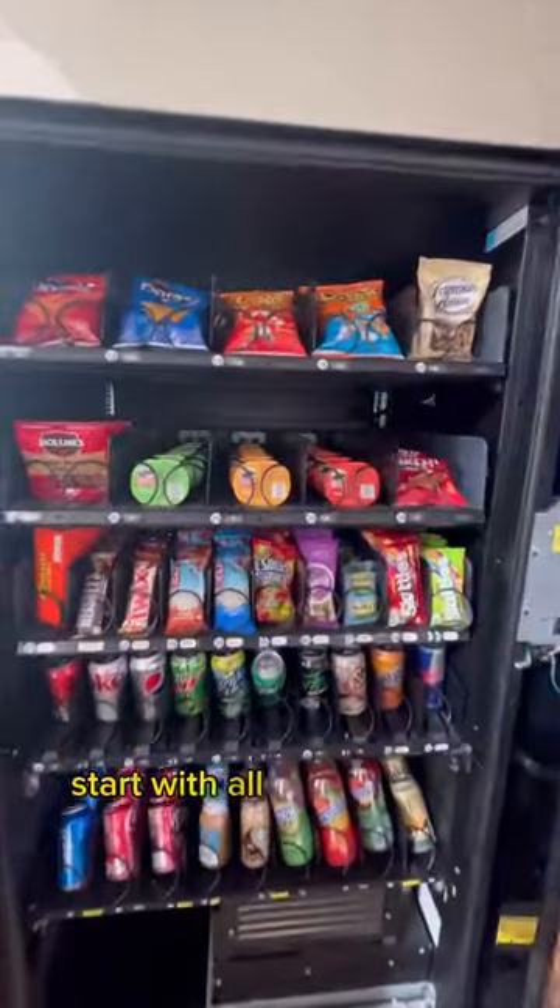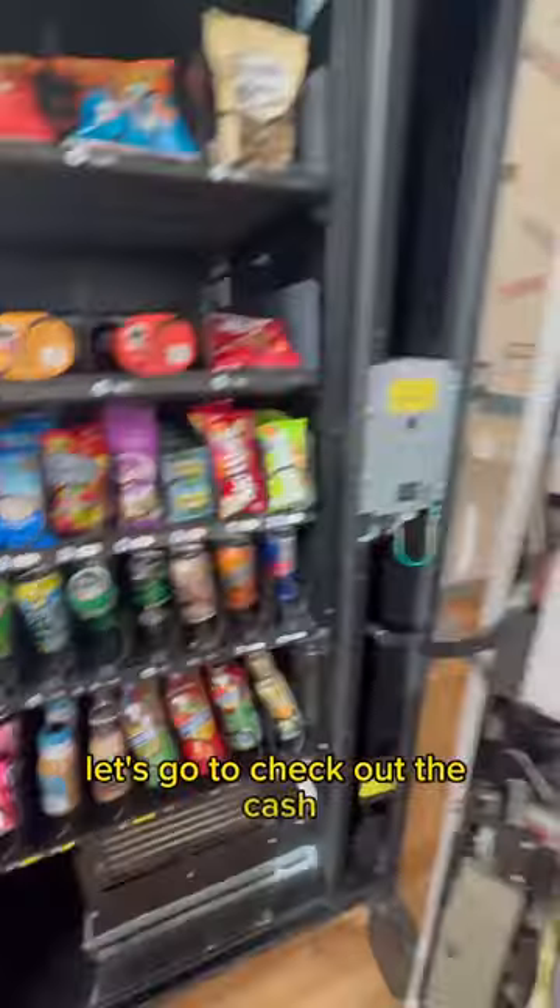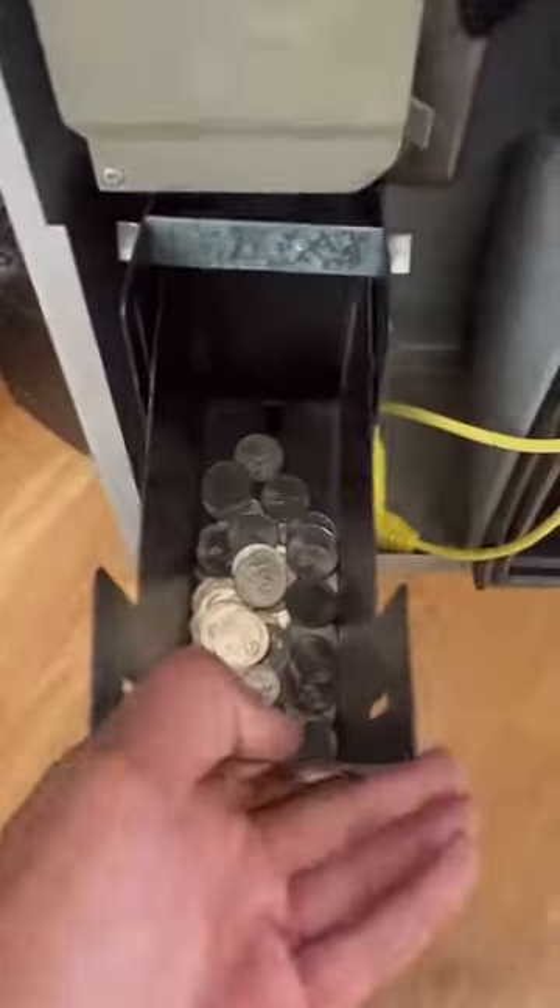Now we have this vending machine stocked with all new products. Let's go ahead and check out the cash. We're going to start with the money bucket and check out all those coins. That's pretty nice.